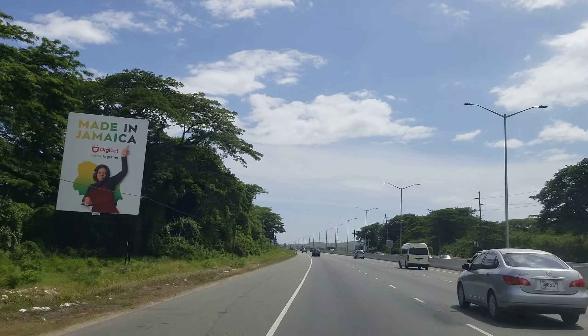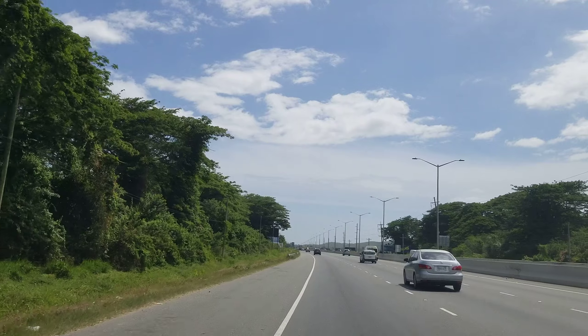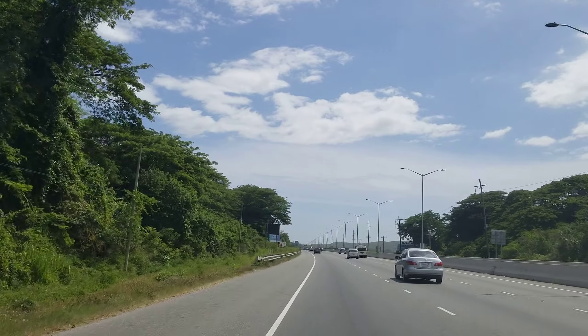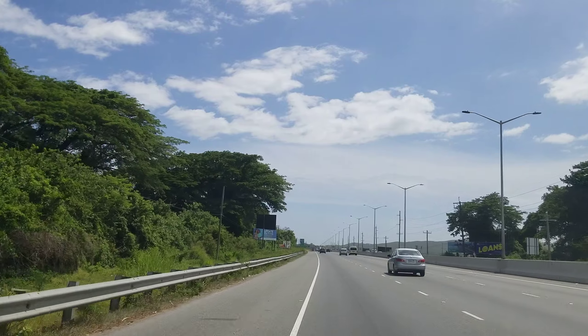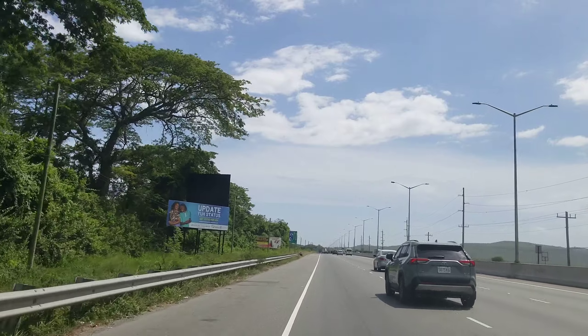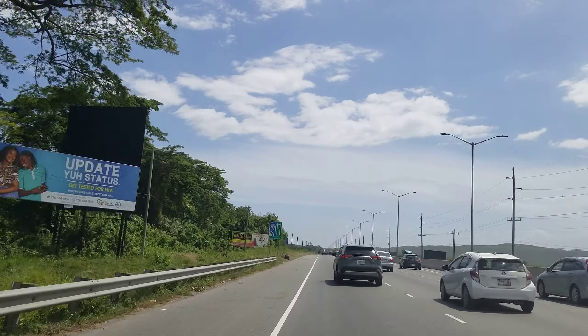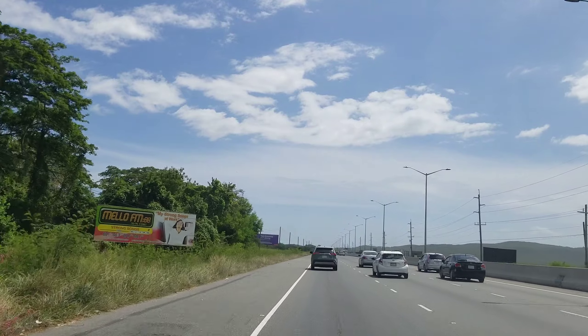We're on Mandela highway now, and from Mandela you would access the PJ Patterson highway, which takes you along the south coast of Jamaica. You can also enter Portmore and Spanish Town from here. Outside of Kingston, which is the capital of Jamaica, Portmore and Spanish Town have the largest populations.